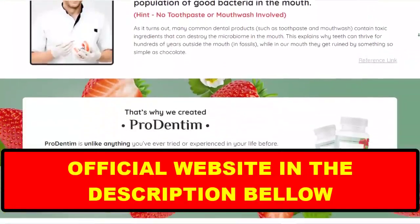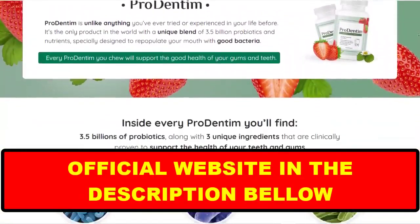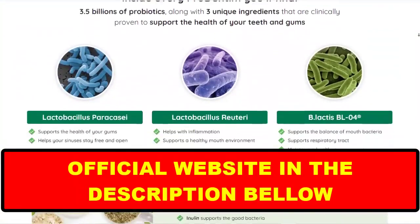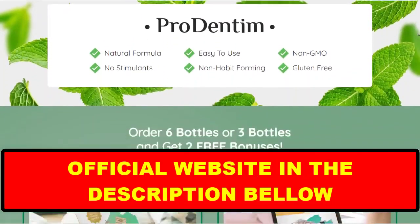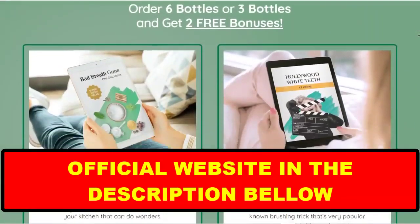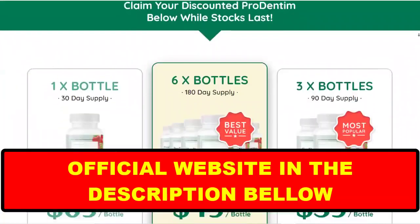Because with the success of Prudentim, unfortunately many people are selling counterfeit versions of the product on the internet. This supplement is only sold on the official site and you will not find the original Prudentim on Amazon or any other e-commerce. To help you, I left the link to the official site here below in the description of this video.